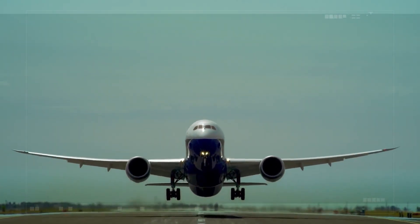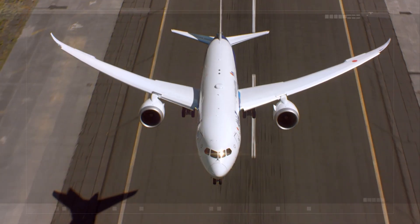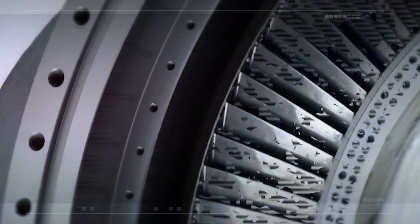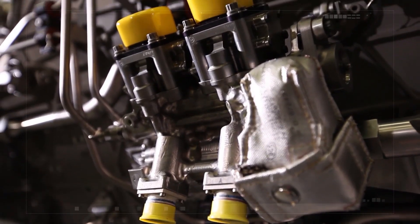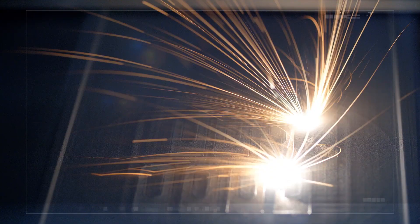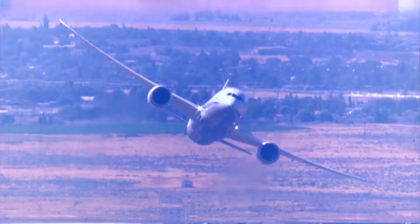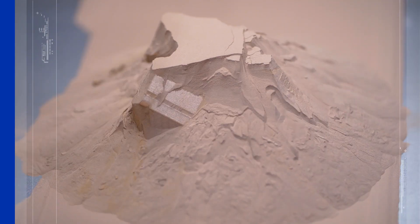UTC Aerospace Systems has a critical part to play in making modern flight possible. In fact, we have millions of parts and components in the air at any given time. And now, their very makeup is evolving, thanks to Additive Design and Manufacturing, a revolutionary new technology.